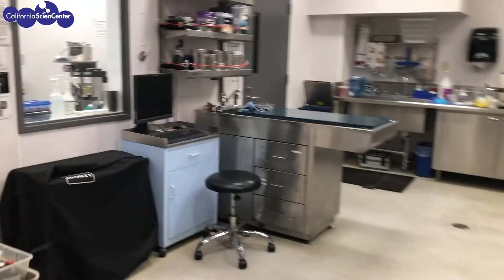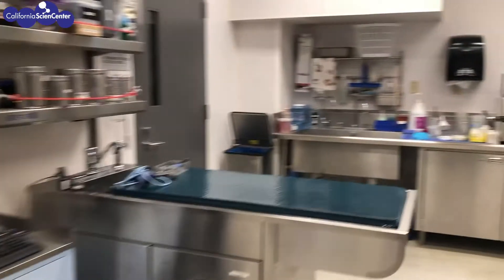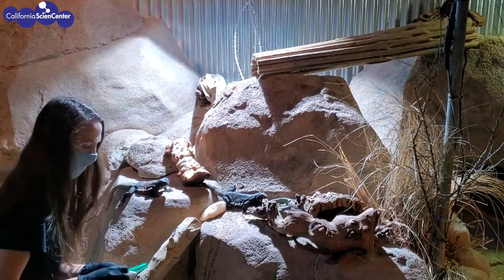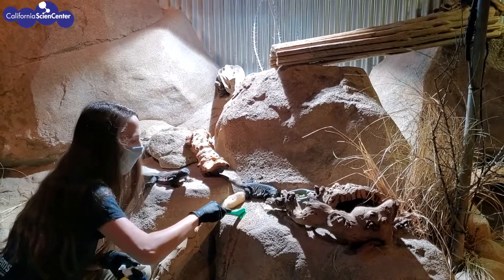Our veterinary room is well organized and is equipped to handle most of our animals' needs. Our husbandry staff cleans the animal exhibits on a regular basis. Here we see Senior Keeper Aaron cleaning the desert corral.